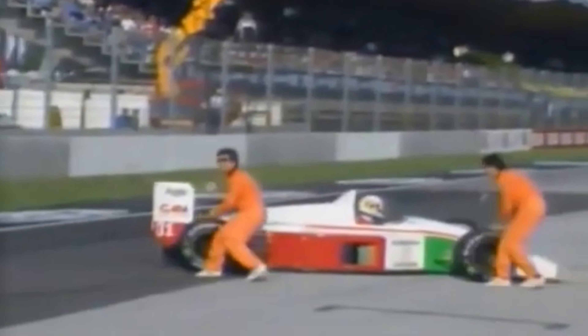The next 8 Grand Prix's for Subaru all ended up with the same result — last place, unable to get through qualifying. The car was not aerodynamic, the engine was underpowered, and the handling was unpredictable. All of this pushed Subaru to end their F1 hopes and dreams, selling the team back to Enzo Coloni with no sponsors or power unit.